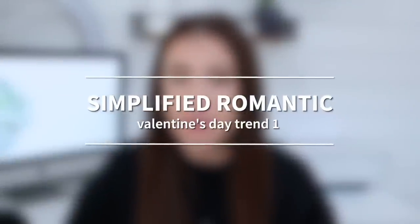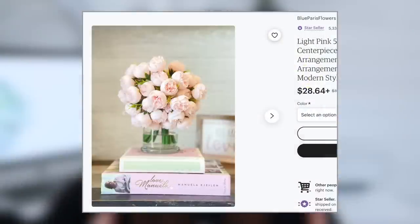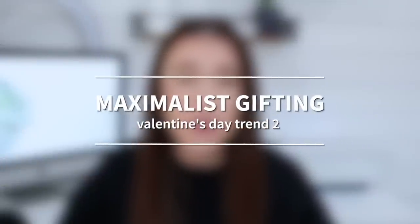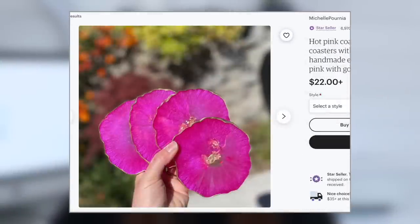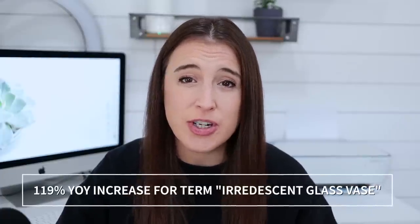That wraps up our decor trends. Before moving into style trends, let's cover a few holiday-specific trends for Valentine's Day and Mother's Day. Trend number one for Valentine's Day is Simplified Romantic — pairing down to classic and timeless heart-shaped forms, vintage floral patterns, and DIY keepsakes. For tablescapes, people are getting simple and focusing on just a few quality pieces like a colorful table runner, a single attention-grabbing centerpiece, and linen napkins. Trend number two for Valentine's Day is Maximalist Gifting, connected to the 2022 trend of euphoric gifting. People want gifts in a maximalist color palette — sunflower yellows, deep lavenders, and bright pinks. There's been a 119% year-over-year increase for the search term 'iridescent glass vase.'